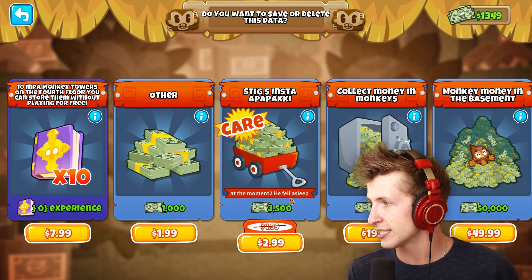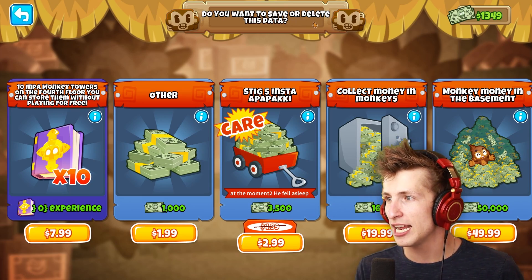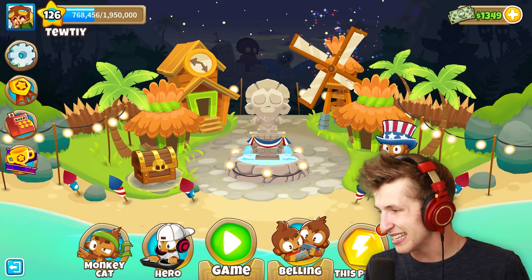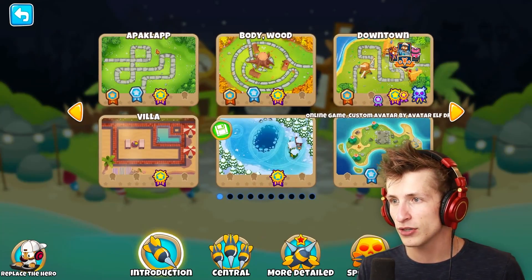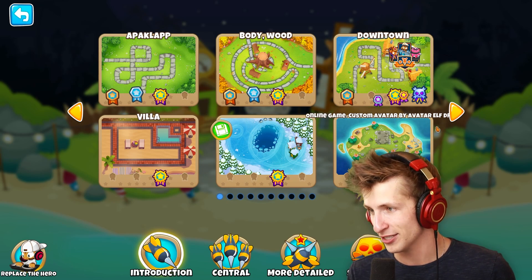What the heck is that? 'At the moment he fell asleep.' 'Monkey money in the basement.' Like, what? 'Do you want to save or delete this data?' So, let's go ahead and jump into the game. I'm sure there's Akalap, Bodywood, Downtown, online game Custom Avatar by Avatar.